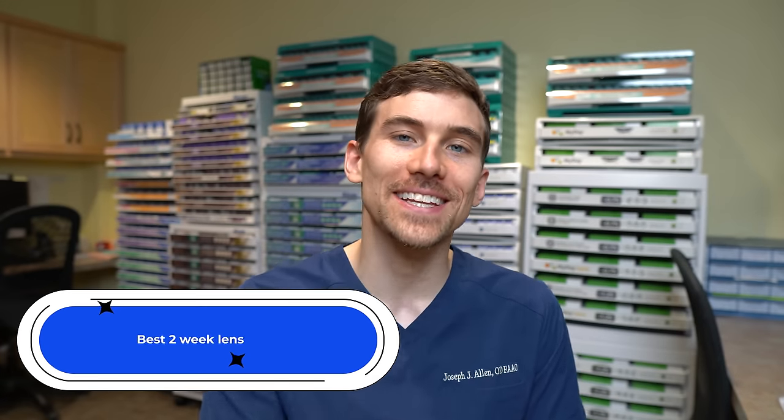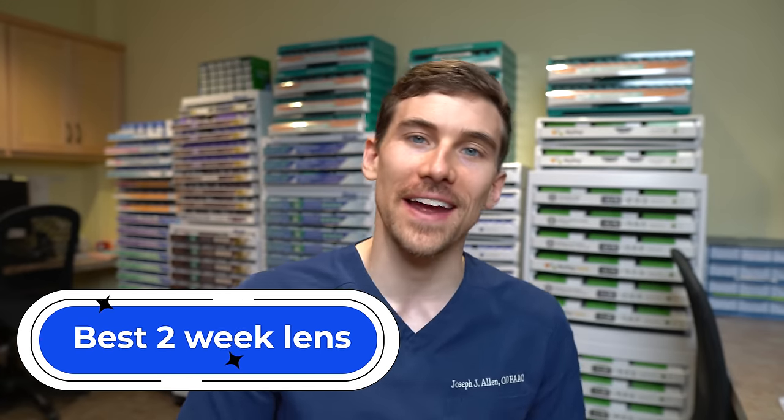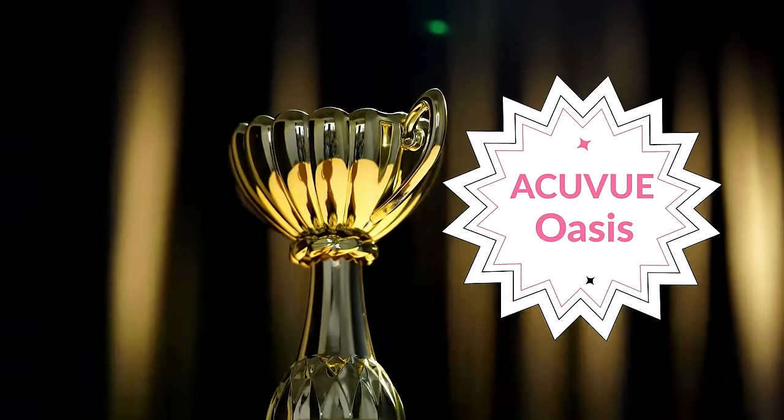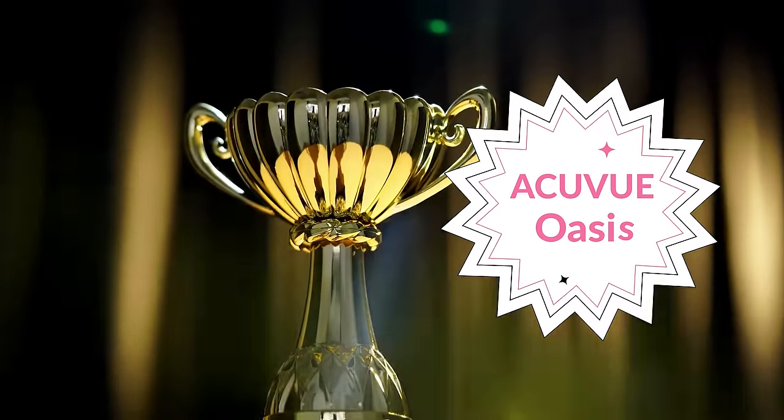For the best two-week contact lens of 2022 — two-week lenses are largely being phased out, and there's really only one lens left: the Acuvue Oasis. I do have a full review video on the Acuvue Oasis if you'd like to check it out. Congratulations, Acuvue Oasis.